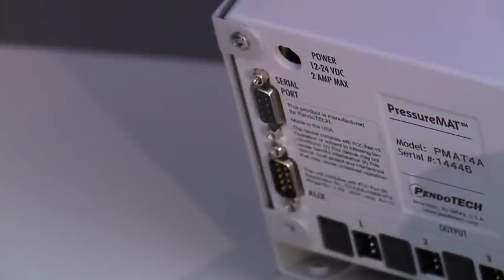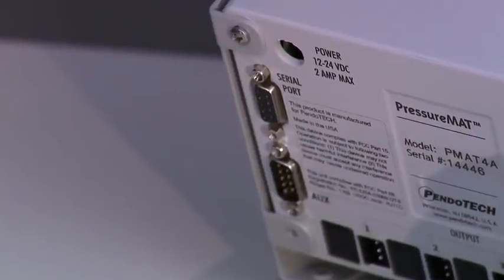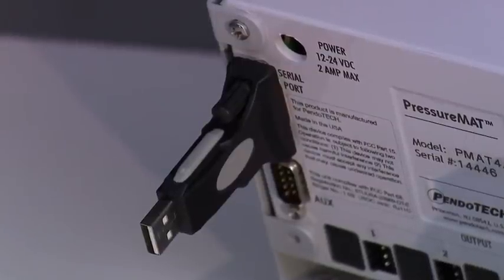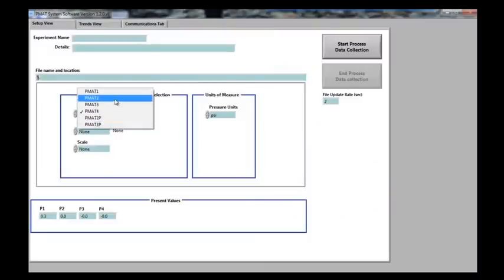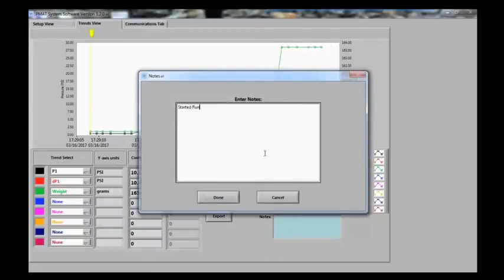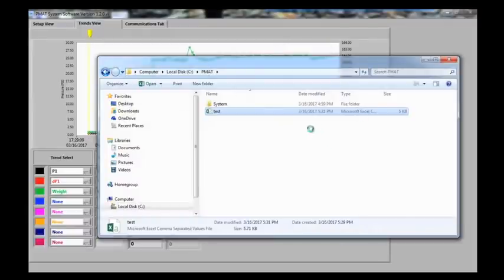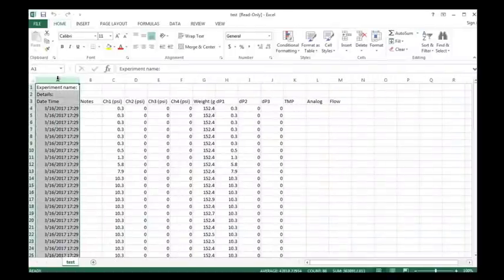The serial port on the unit can be connected to the PressureMAT PC data trending and acquisition software with the included serial port to USB adapter. The PressureMAT PC trending and data acquisition software can be used with all available models. It can do process specific calculations, trend the data in real time, enter electronic notes, and export specific trends for analysis — all while continuously logging data to an Excel file. Scale weight can also be viewed and recorded.